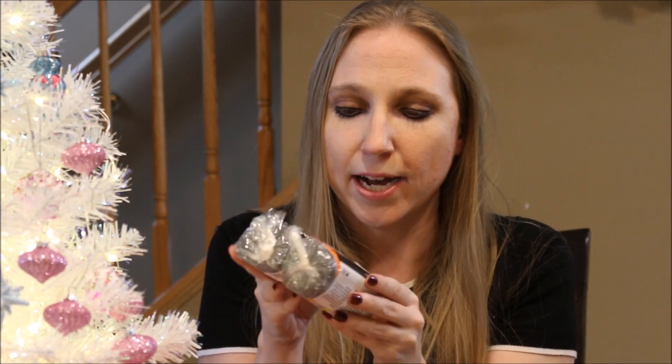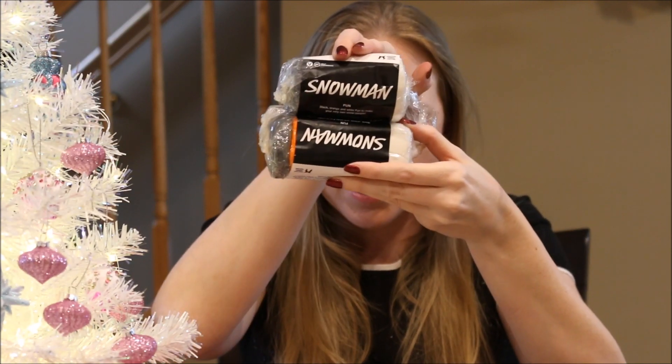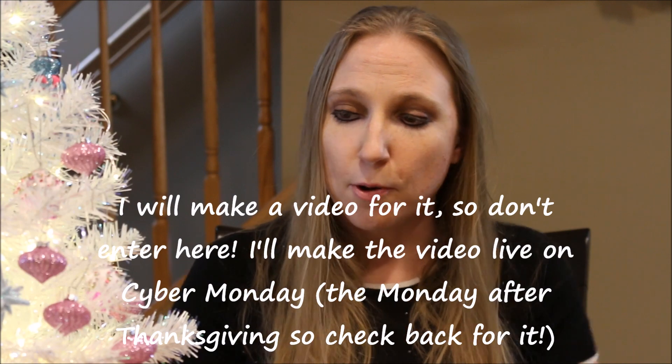The last thing I have to show you guys is under my little Christmas tree here — I got two more of the Snowman Fun and two more of the Santa Fun, and these are going to be going into a giveaway. I will announce it Cyber Monday — the Monday after Thanksgiving — when I will start that Lush giveaway. It'll be four winners total, and you'll either get a Snowman Fun or a Santa Fun.